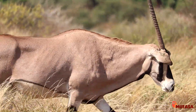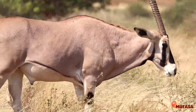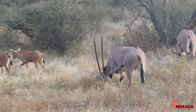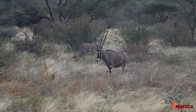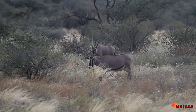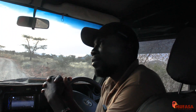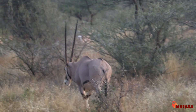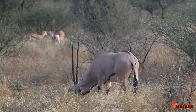The Oryx is one of the special five of Samburu. They are normally found on the northern side of the equator, in northern Kenya, especially in Samburu National Reserve and Buffalo Springs. They are adapted to the dry habitat of northern Kenya. For both males and females, they have horns, but the males' horns are bigger than the females'.